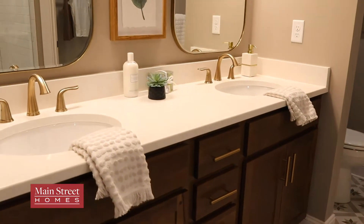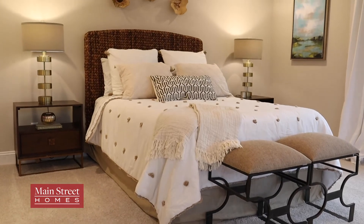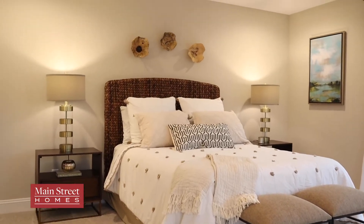This townhouse is beautiful, and I don't know about you but I'm ready to move in today. There are over 85 townhome owners already choosing to call Winterfield Park home. Be sure to come out on January 25th for the model grand opening and to see your dream townhouse at the Winterfield Park townhomes.